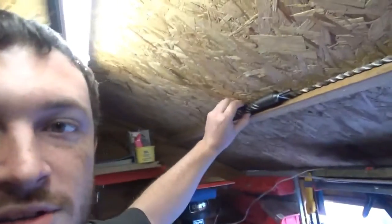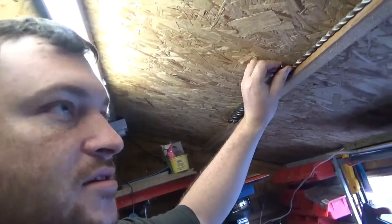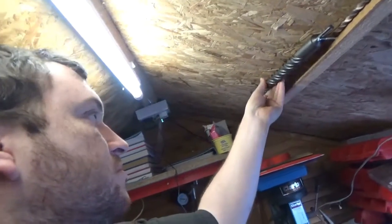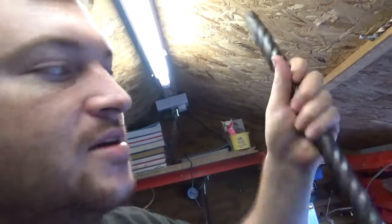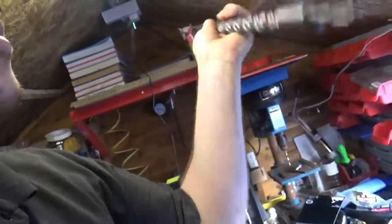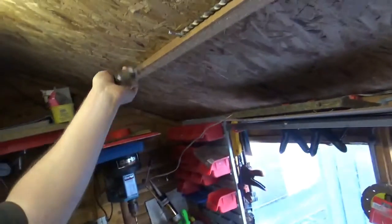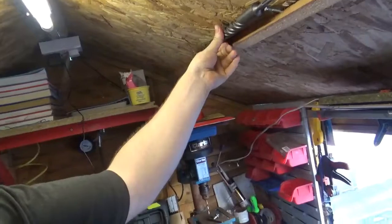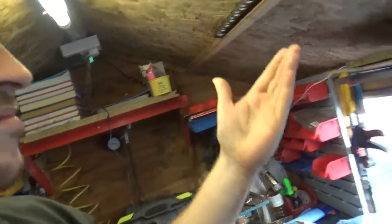But get a load of the size of this drill bit — I bought this because I need it to put through the wall. The size of it, it's 30mm I think. It's huge compared to that little one up there. It cost me 12 quid for a drill bit. I haven't got around to that yet, and it's SDS as well.